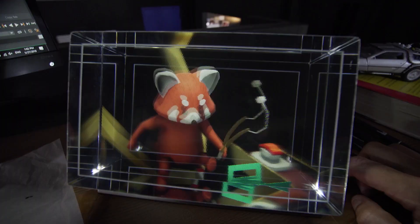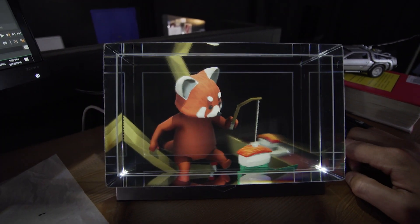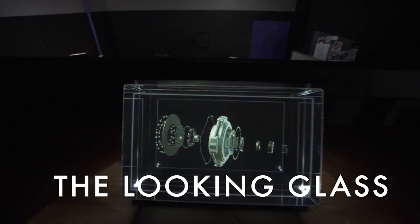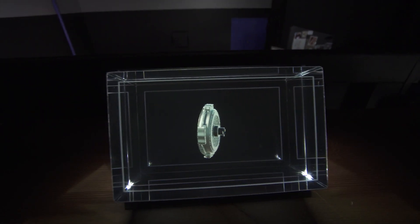I've dreamed of having a holographic display most of my life. Not AR or VR, but the hologram. My name is Sean Frain. I'm a longtime holographer and one of the co-inventors of the Looking Glass.